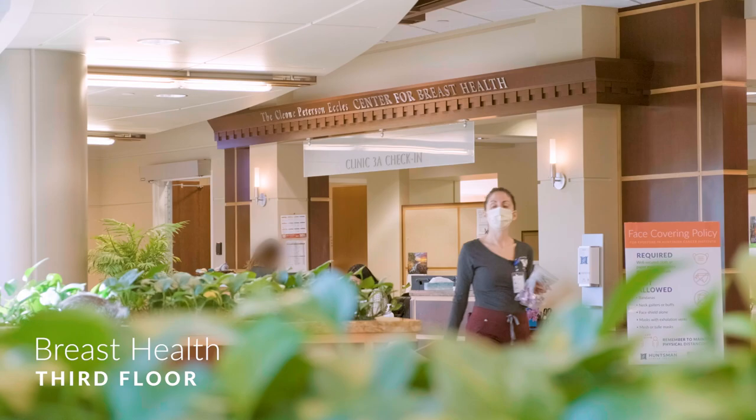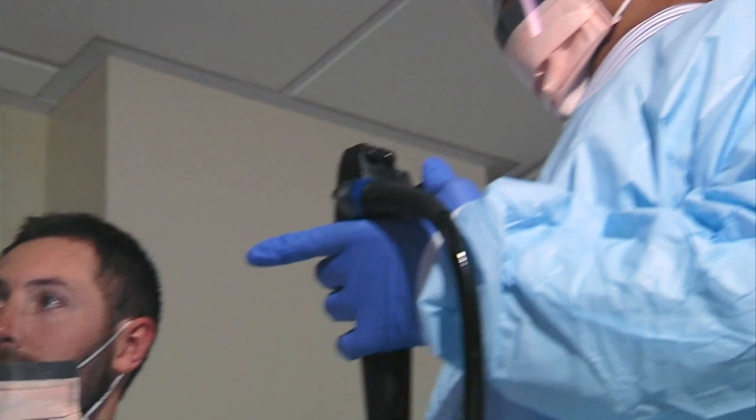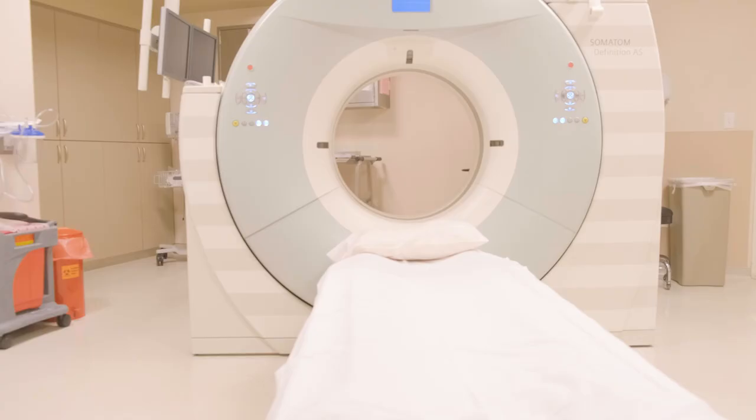Also on the third floor is the Cleone Peterson Eccles Center for Breast Health. All breast care services take place here, including consultations and screening mammograms. Other cancer screening services on the third floor include endoscopy and colonoscopy. It is also the home of our radiology department, where specialists use cutting-edge imaging equipment such as MRI.